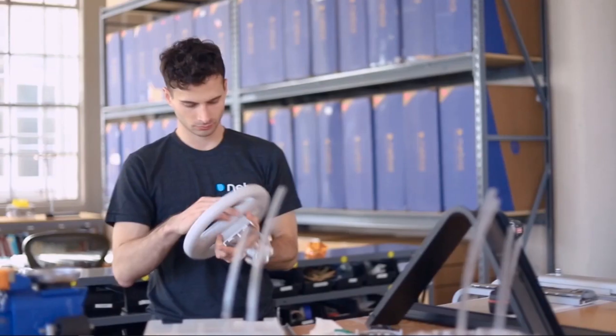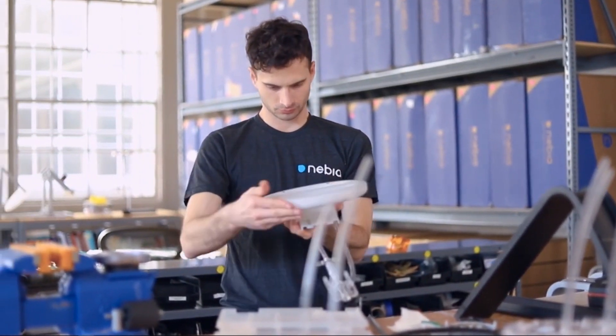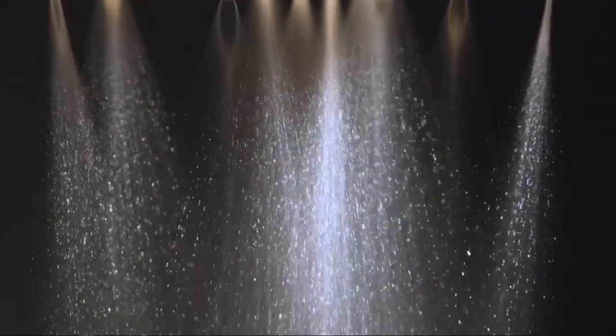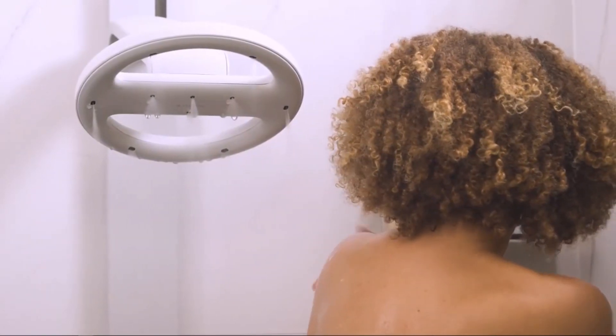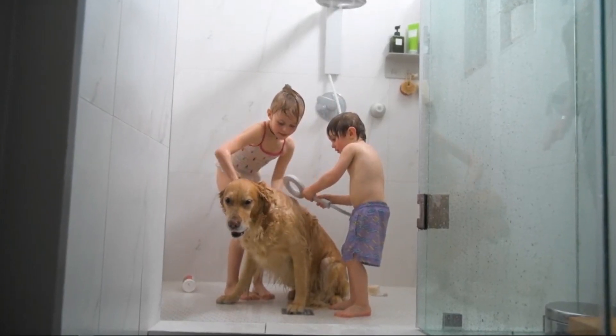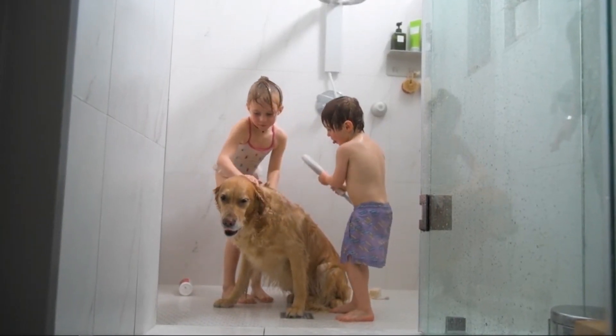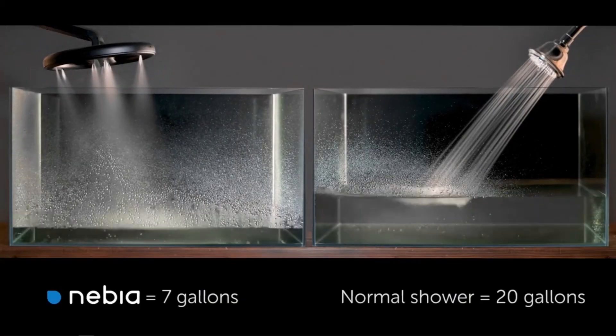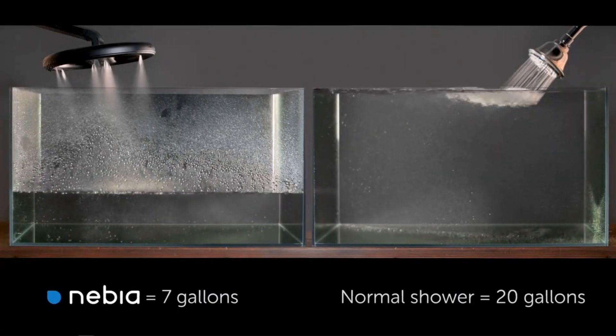We are incredibly excited to announce the Nebbia Spa Shower 2.0 — we think it's the best, most thoughtful and precise shower experience in the world. Nebbia's technology atomizes water into millions of tiny droplets. The shower experience is enveloping, relaxing, and extremely efficient at rinsing. This sensation marries the best parts of a steam shower with a traditional shower. In addition, Nebbia saves 65% of the water used by standard showers.